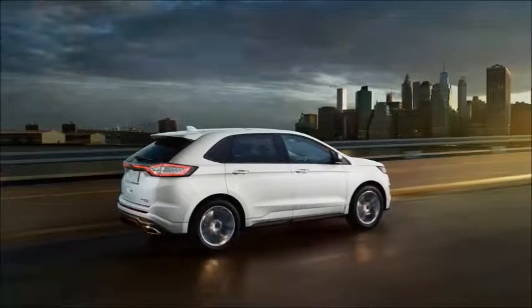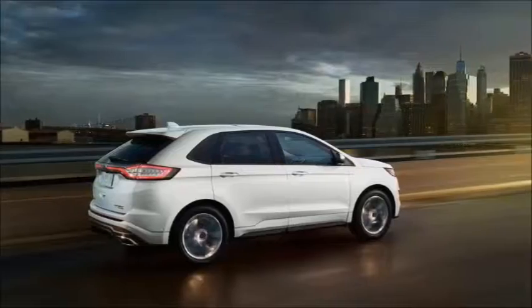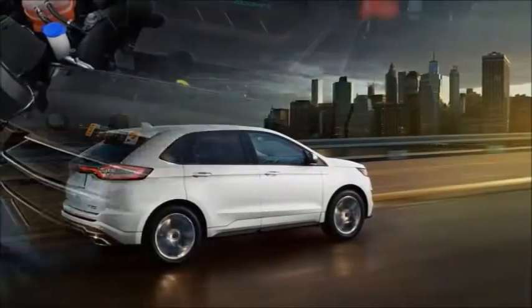Other similarly sized crossover SUVs worth considering include the Nissan Murano, Kia Sorento, and Hyundai Santa Fe. The smaller Santa Fe Sport has two rows, while the larger Santa Fe has three.